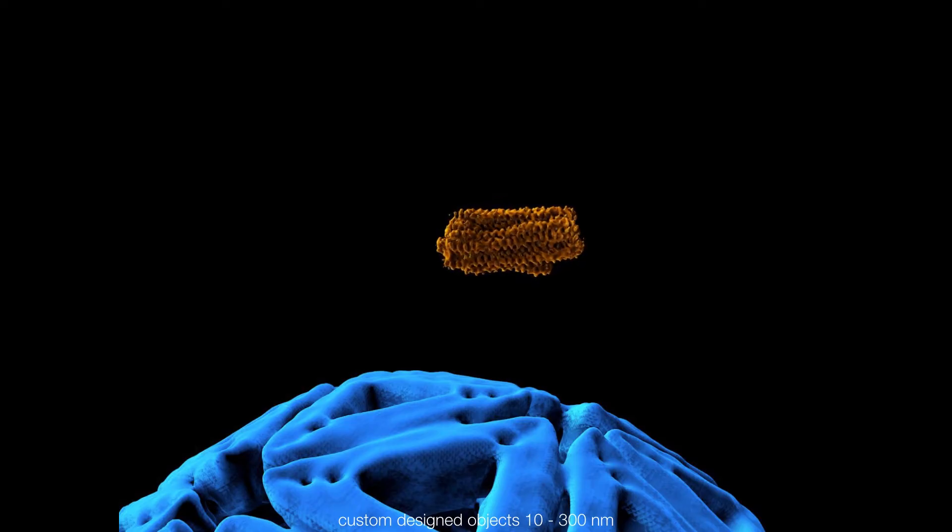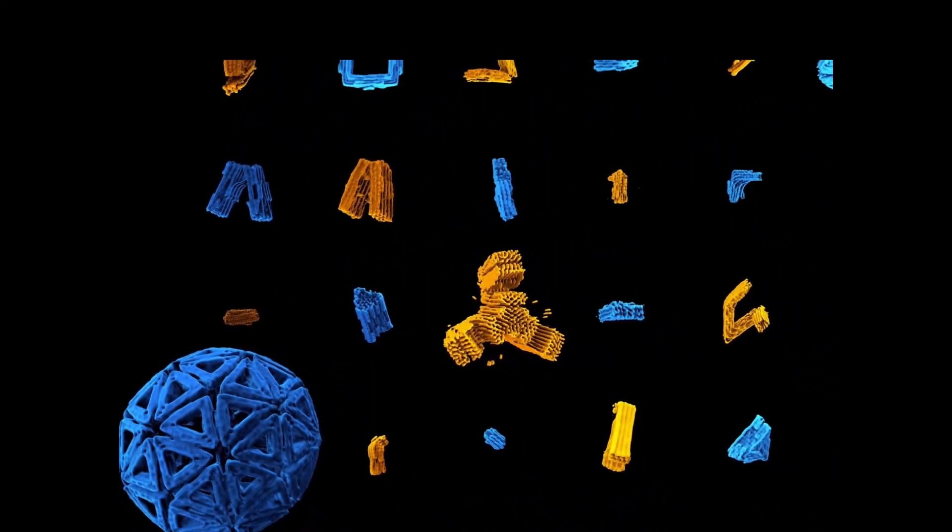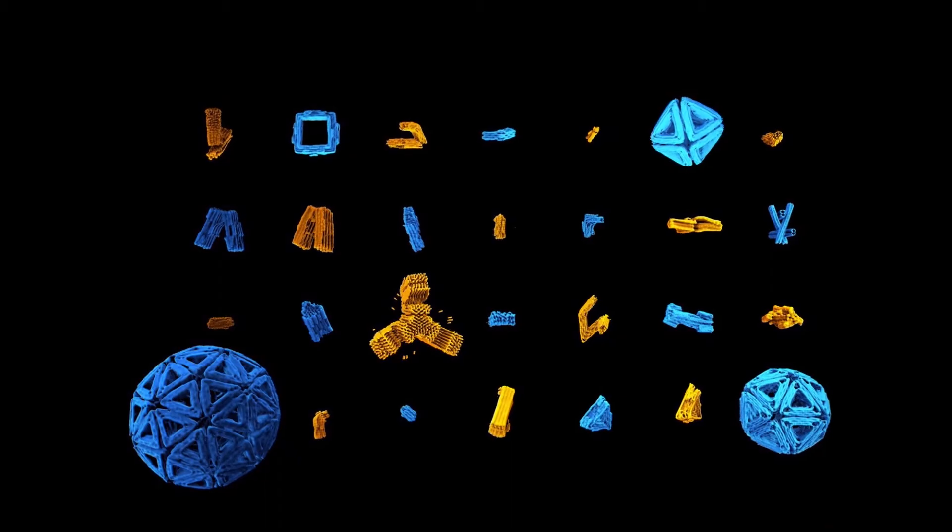We're zooming in on one of them. Like the smaller ones, you can again see the signatures of DNA double helices — the major and minor groove — and if you look closely, you can see the connections that hold the helices together. This gives an overview showing the diversity of shapes that can be made following a defined rule set.